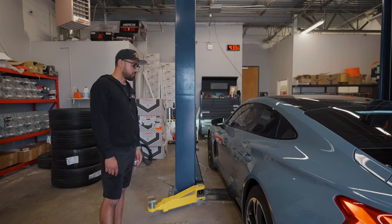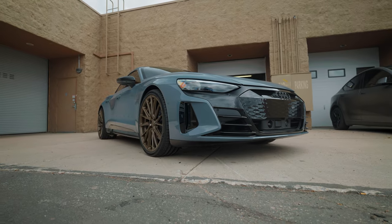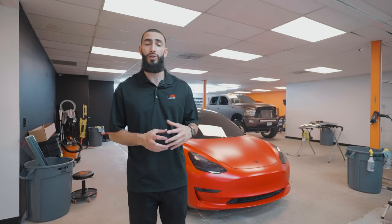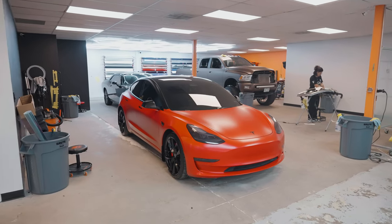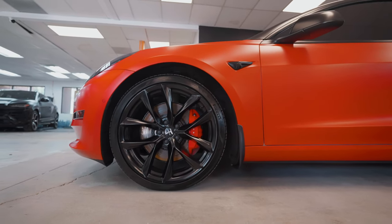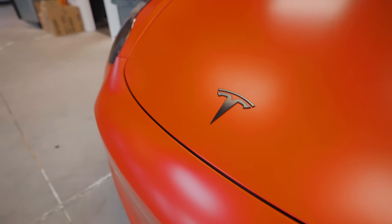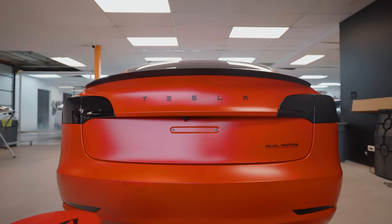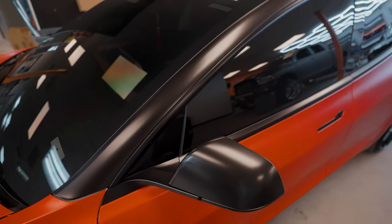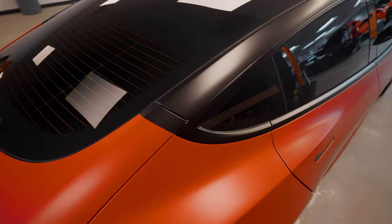The next vehicle we have is this Tesla Model 3 that we just finished up. It is wrapped in satin smoldering red. We did also smoke up the headlights in light smoke and the taillights in dark smoke, as well as add new black emblems. The front 'T' is painted satin black, and we got the rear emblems — it actually says 'Tesla' — a nice little change-up from just the logo. The dual motor badge is also black.